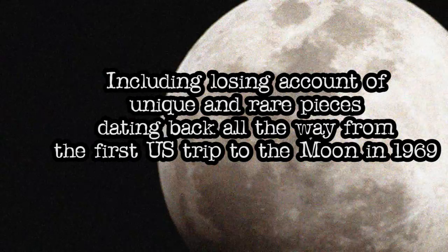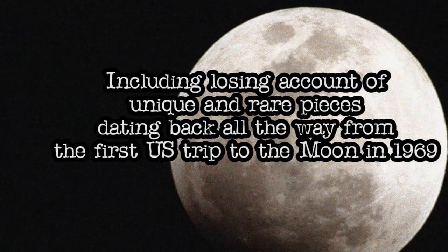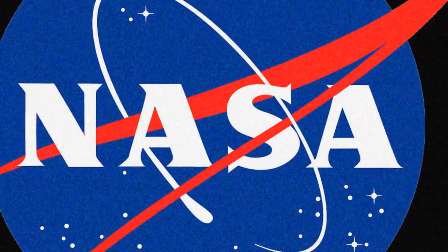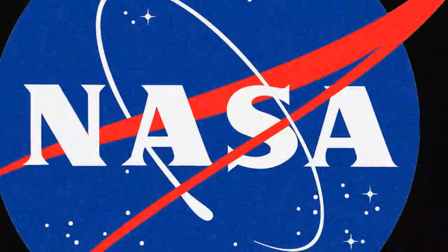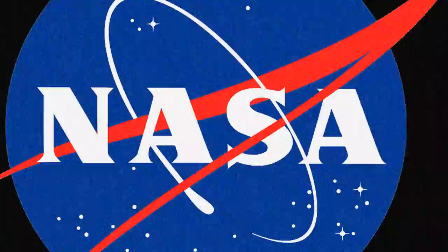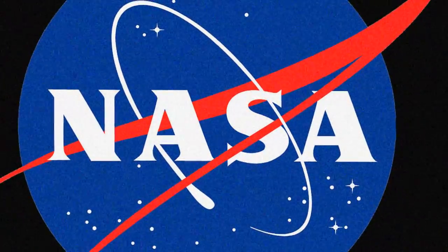Including losing account of unique and rare pieces dating back all the way from the first U.S. trip to the moon in 1969. According to NASA records, 517 loaned astro materials have been lost or stolen between 1970 and June 2010, said the report issued by NASA Inspector General Paul Martin.